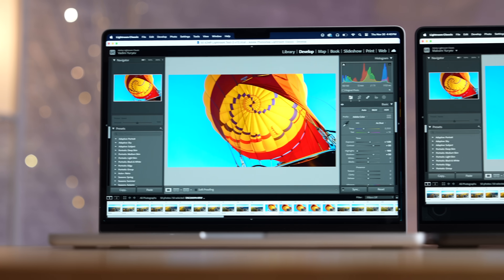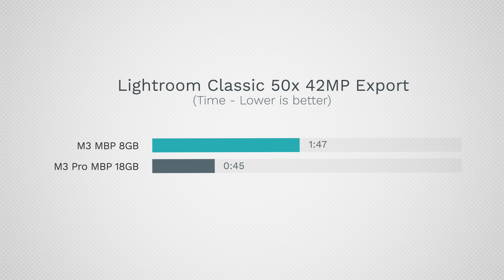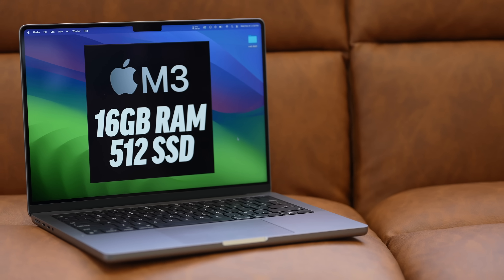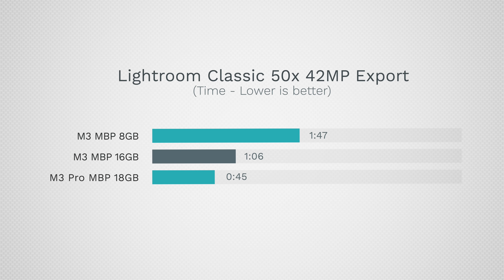I then tested photo editing performance in Lightroom Classic exporting 50 42-megapixel RAW photos, and the M3 Pro was once again over twice as fast — showing such a big advantage now that we're getting into real-world tasks people actually do day-to-day. The most surprising part is that I also tested the 16GB RAM model of the M3 MacBook Pro, and that one actually finished significantly faster than the 8GB model.